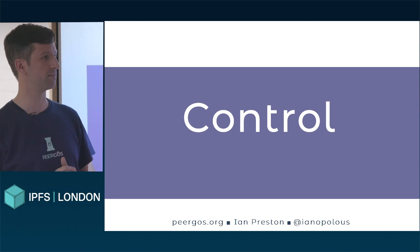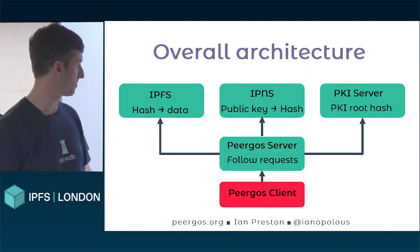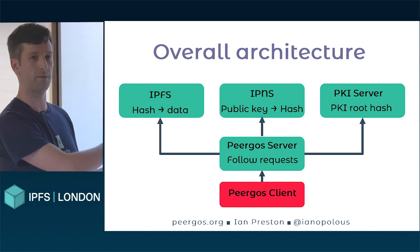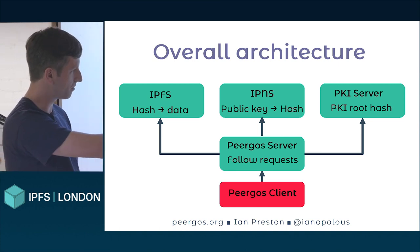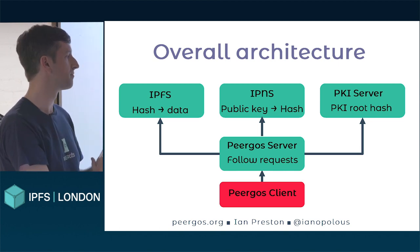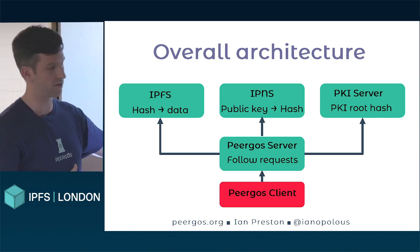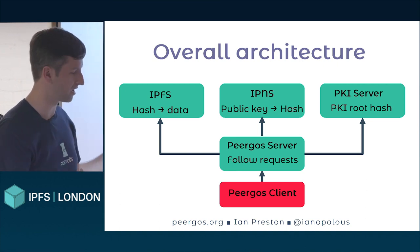So let's start with control. Our overall architecture is obviously based on IPFS, so all of our data is in IPFS itself. We use IPNS for mutual pointers — basically mapping from a public key to a hash. And we also have a PKI server, which actually stores this data in IPFS as well.